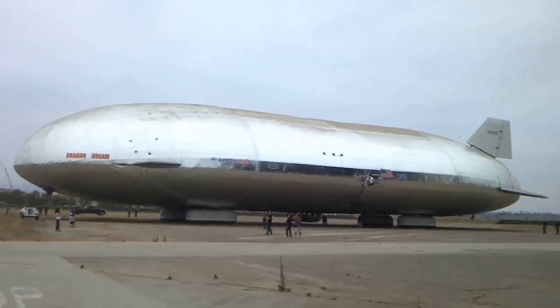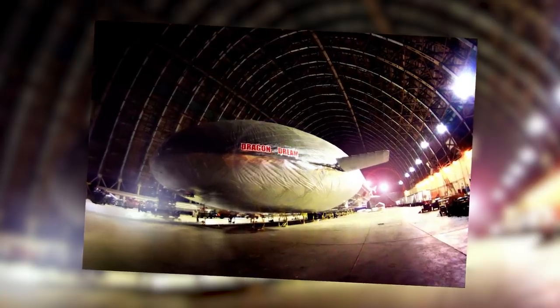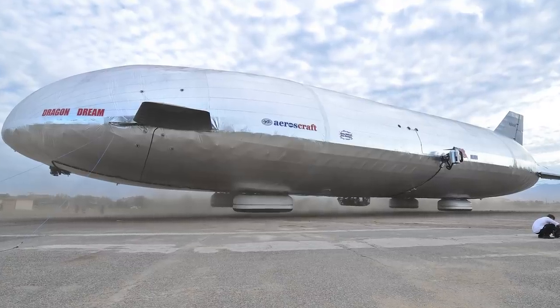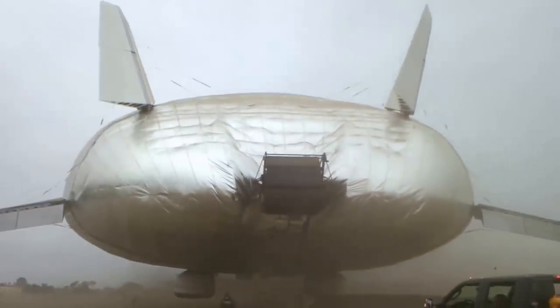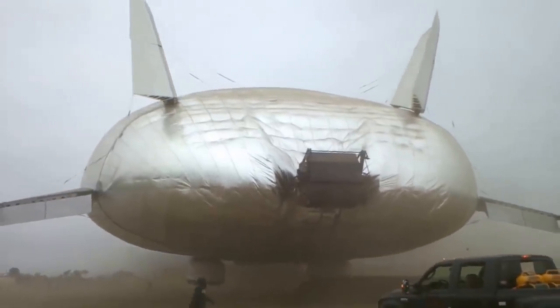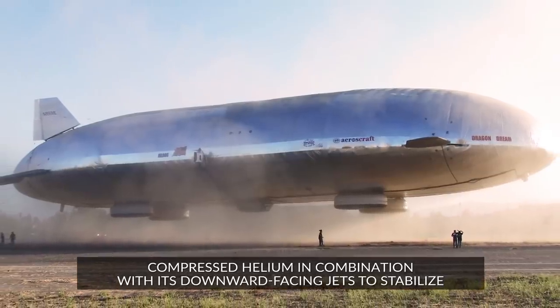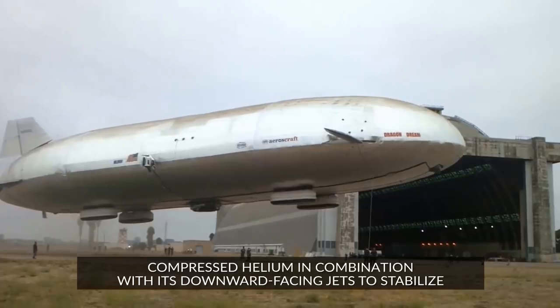It also uses an internal ballast system to maintain buoyancy wherever supplies are loaded or removed. In a typical blimp or airship, the cargo acts as part of the ballast system, so when you drop something off, the ship is instantly lighter and can shoot up off the ground. The Aeros Craft uses compressed helium in combination with its downward-facing jets to stabilize it no matter what else is happening with the onboard weight.